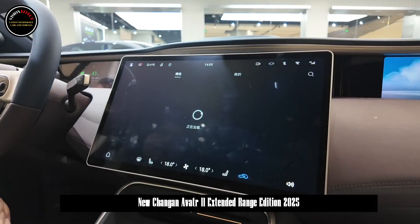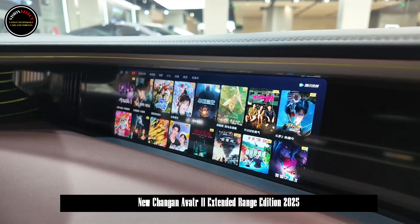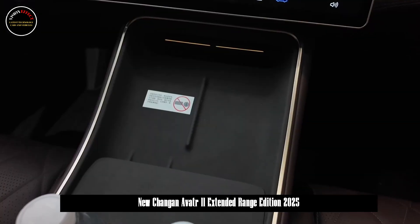In terms of intelligent driving, the new car is equipped with 34 intelligent driving sensors as standard, including three laser radars, 13 cameras, 12 ultrasonic radars and 6 millimeter-wave radars.